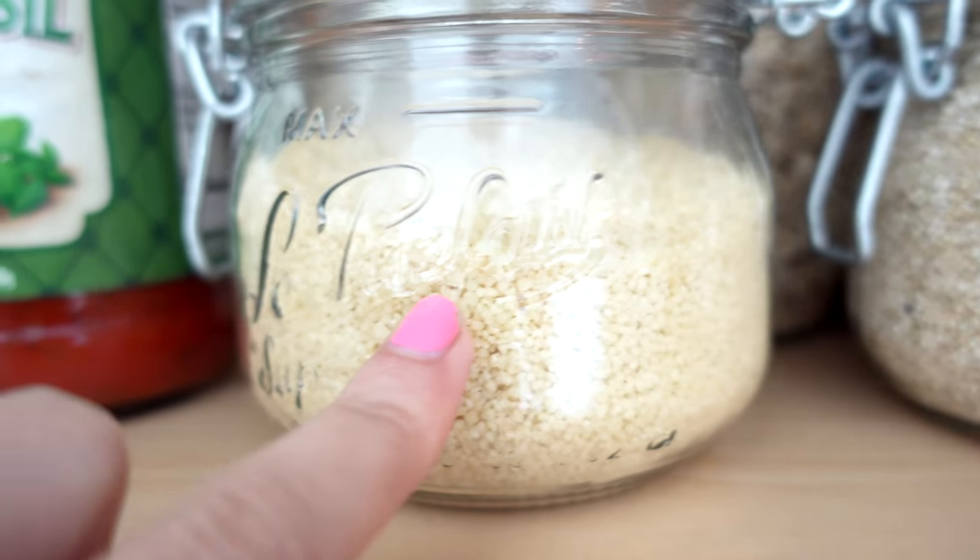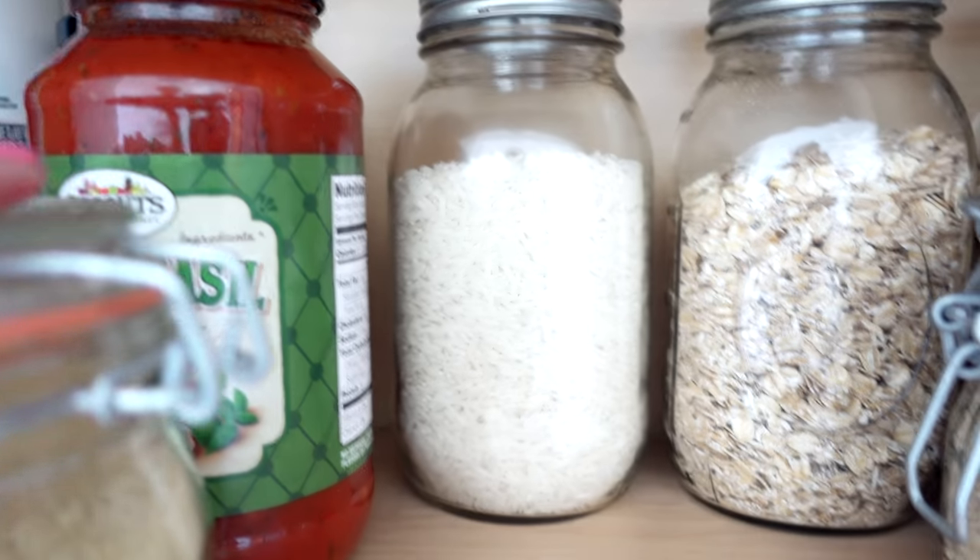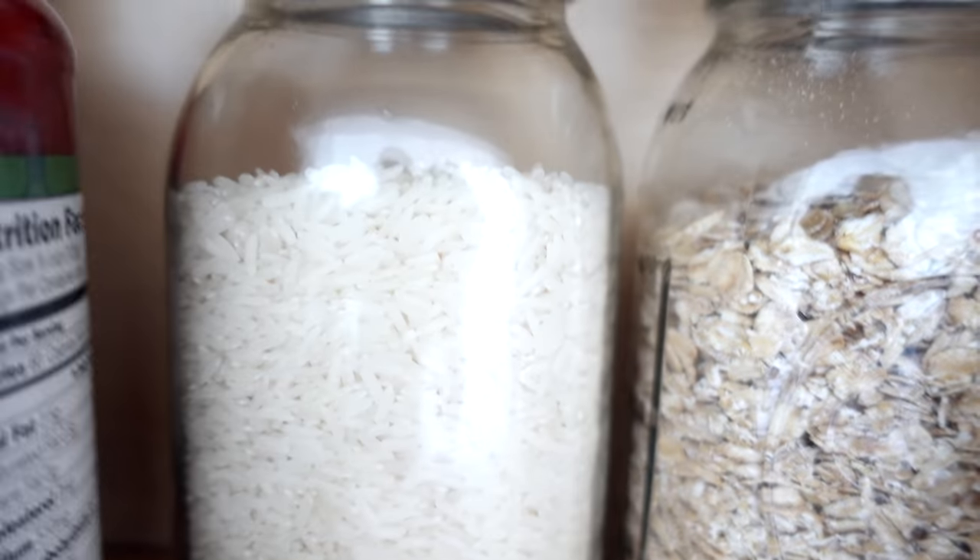This is couscous actually — it looks very similar to quinoa but it's not the same. We have organic quinoa and our couscous back there. And here is our rice, our basmati rice — we love rice. And oatmeal, to make unbaked cookies.